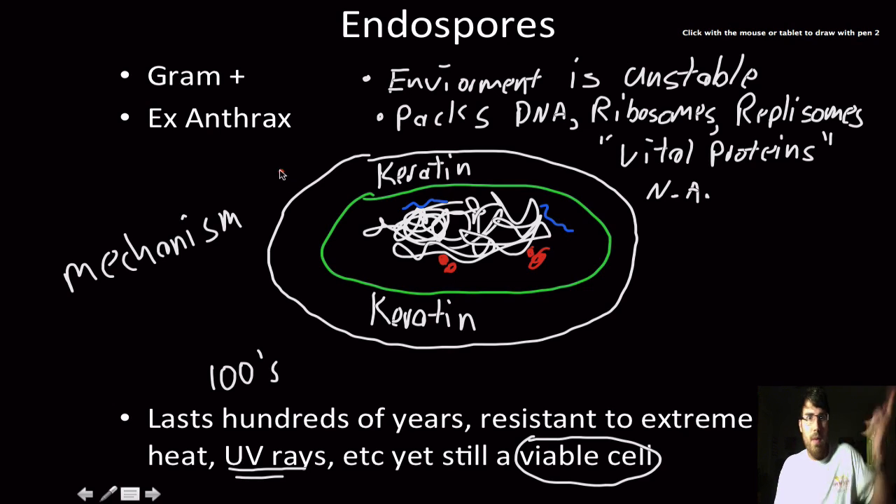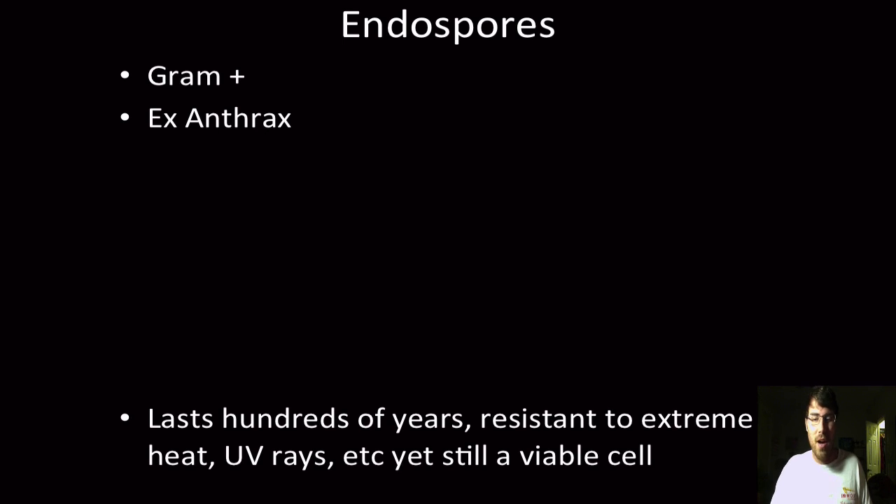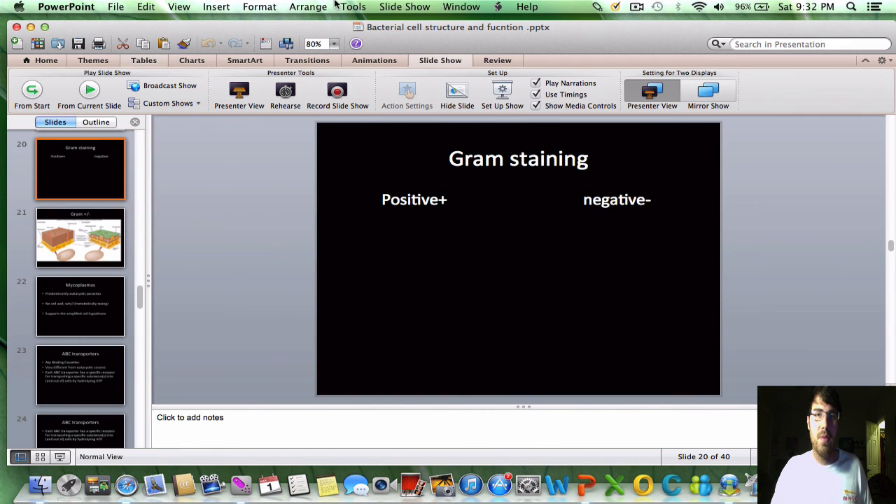My mind has been blown by that — I don't understand it. It can last for either hundreds of years or for just three weeks, such as with the whole anthrax incident. The moment those people opened up their mail, those spores became viable. That's something really hard to comprehend, and I'm sure a cell biologist would know how that works.